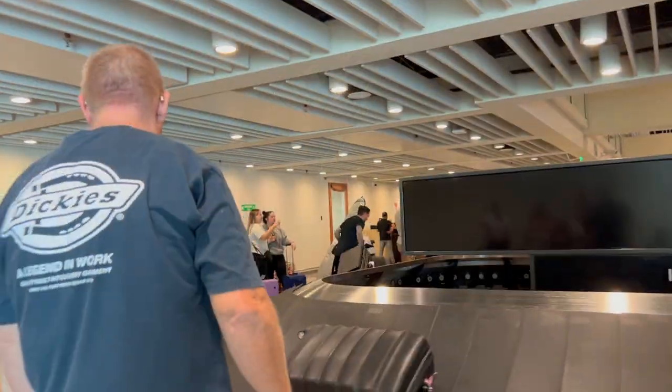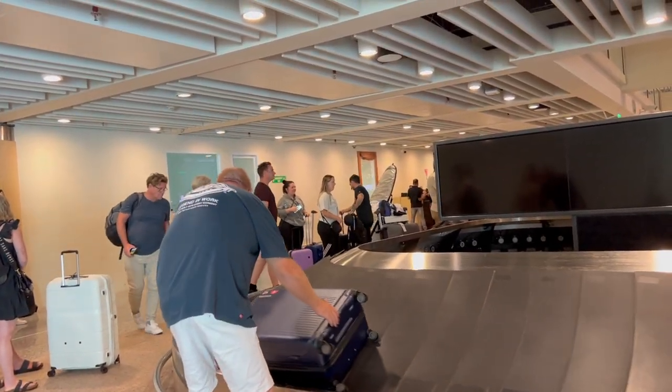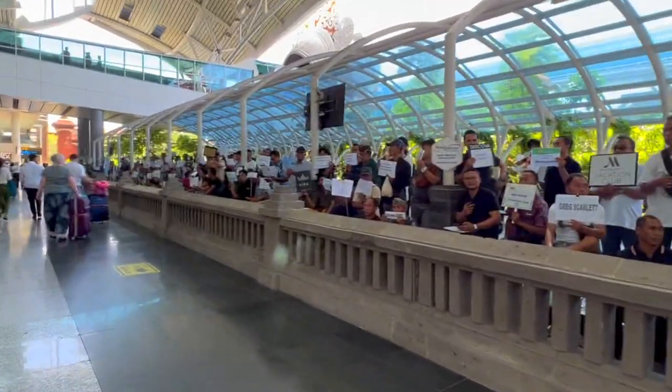If you're an Aussie coming to Bali or any country where you can get a visa on arrival, there's a special process you need to go through if you want to stay for more than 30 days. When you arrive at the airport you pay a visa on arrival, which is approximately $50 Australian, but that only covers one month.